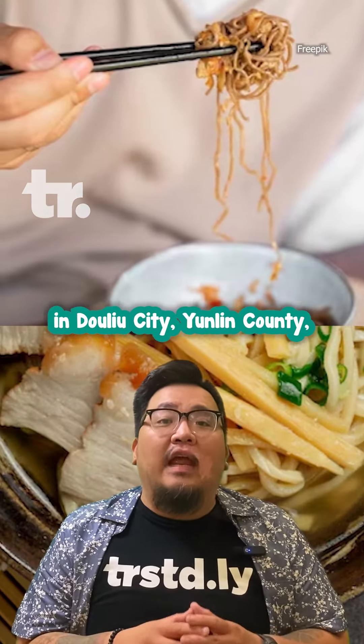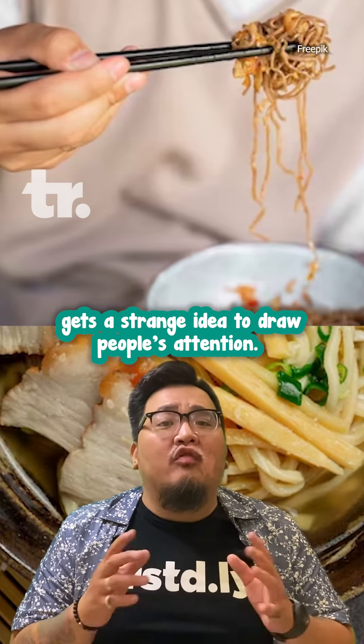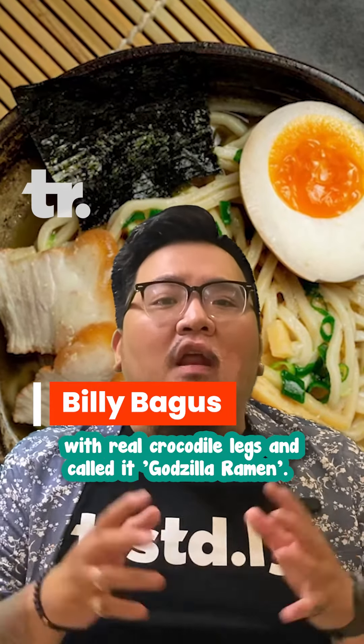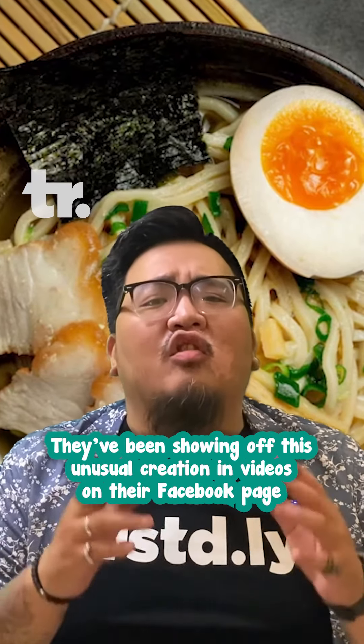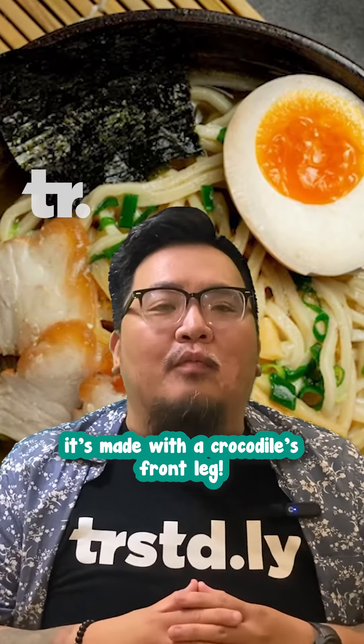New Wu Maokui restaurant in Doulu city, Yunlin county, gets a strange idea to draw people's attention. They created a ramen menu with real crocodile legs and call it Godzilla Ramen. The crocodile legs are cooked by steaming or braising. They've been showing off this unusual creation in videos on their Facebook page and letting people pre-order it.